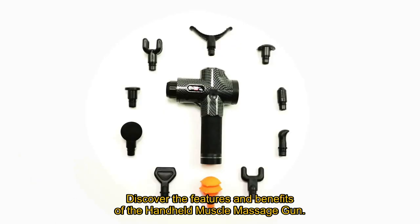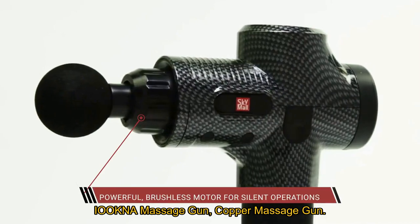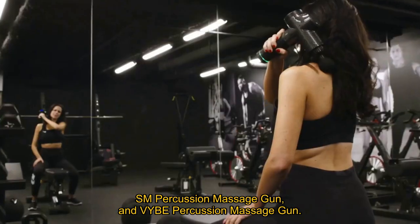Discover the features and benefits of the Handheld Muscle Massage Gun, Iokna Massage Gun, Copper Massage Gun, SM Percussion Massage Gun, and Vibe Percussion Massage Gun.